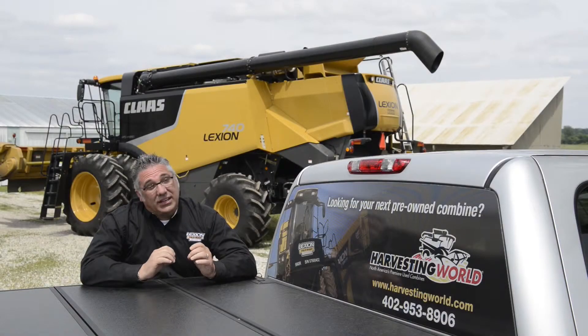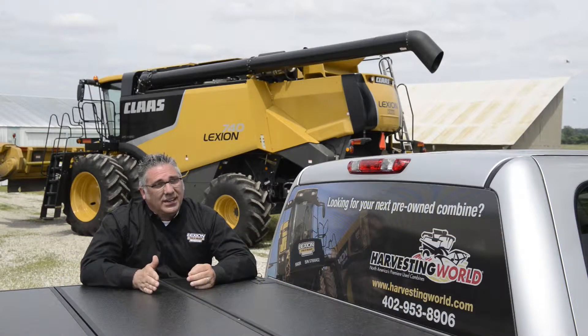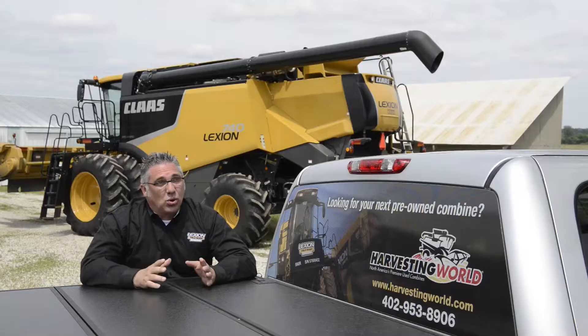Assisting the customers with a Lexion Field Ready program and a 75-hour warranty to give them the confidence and security of purchasing a used combine and getting a manufacturer's warranty.